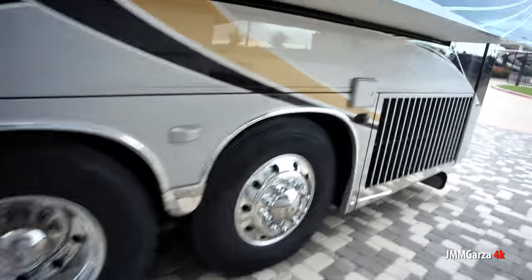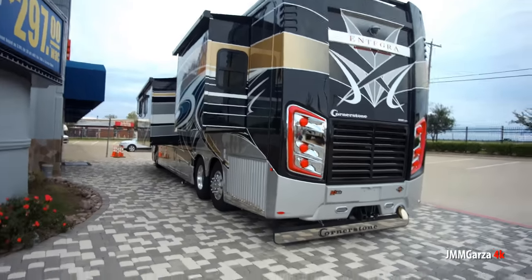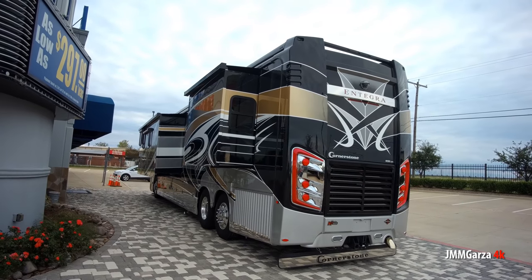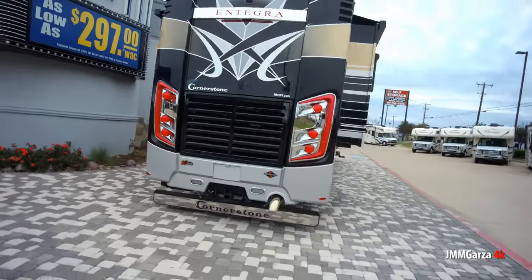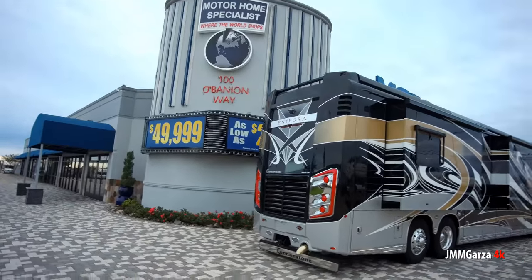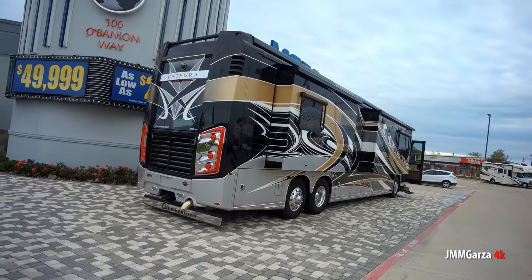I'm not going to open all the storage areas or show you the diesel engine back there for this diesel pusher — you have to go to the dealership and check it out yourself. I'd like to thank the folks at Motorhome Specialists in Alvarado, Texas for allowing me to shoot this video. It's a beautiful coach; it was just out there in the front. These people are very professional and have the best inventory of motorhomes I know about.